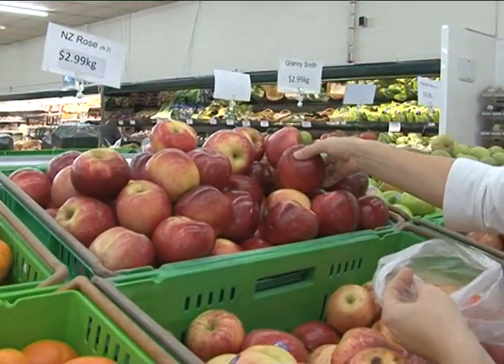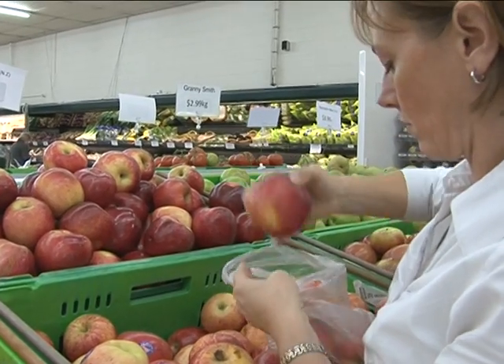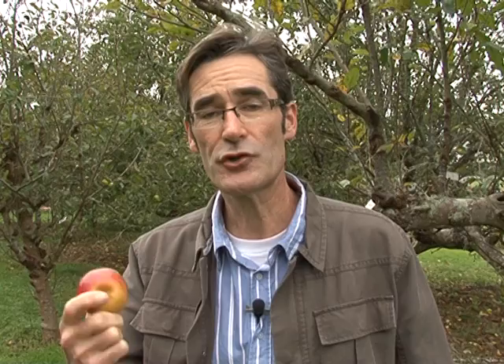In the future, we'll have the opportunity to eat fruit that not only looks and tastes good, but has nutrition and health benefits far beyond today's varieties.